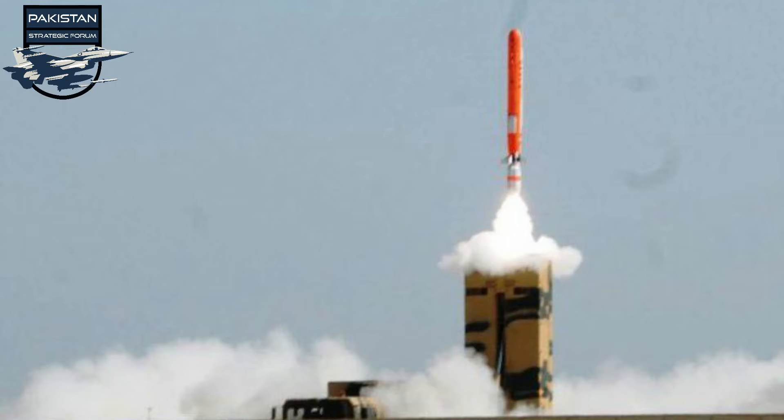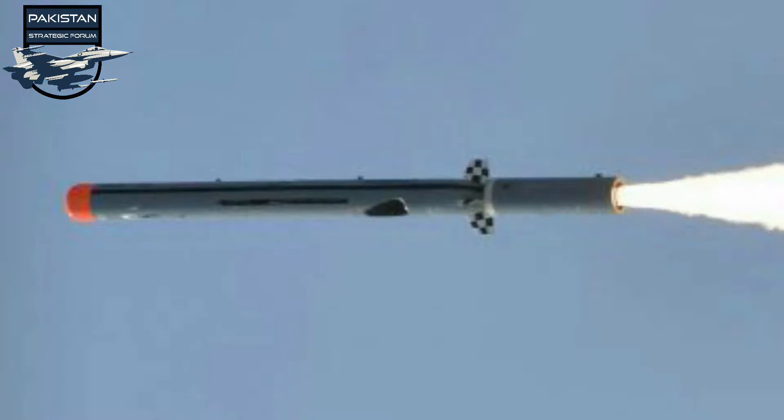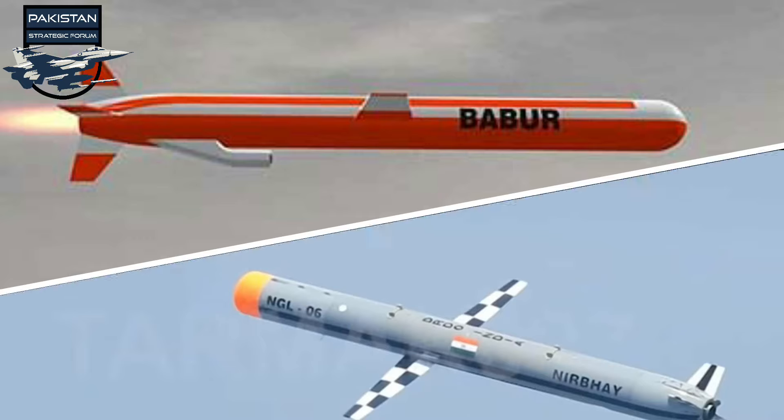On August 12, 2005, Pakistan publicly announced it had successfully test-fired a nuclear-capable cruise missile. Nirbhay's first test flight was planned in October 2012; however, the missile was test-fired for the first time on March 12, 2013, from the Integrated Test Range at Chandipur in Odisha.